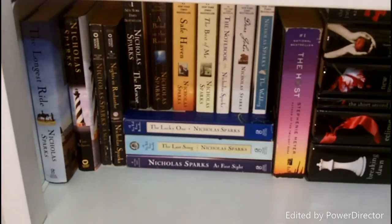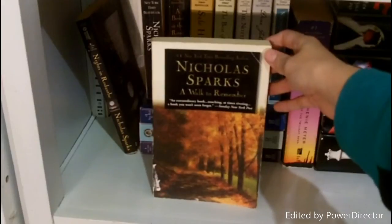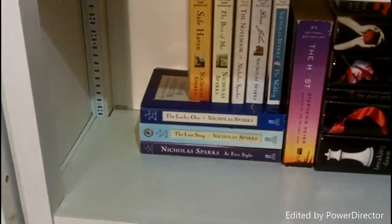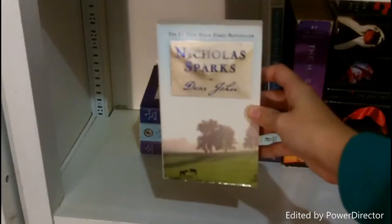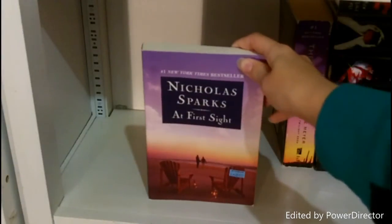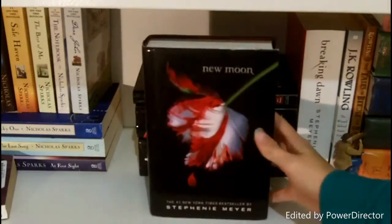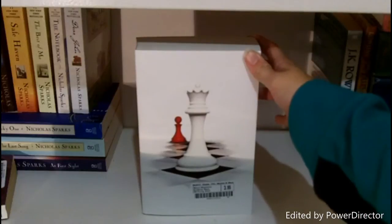This bottom shelf contains my Nicholas Sparks collection, my Stephanie Meyer collection, and my J.K. Rowling collection. Nicholas Sparks: The Longest Ride, True Believer, A Walk to Remember, Nights in Rodanthe, The Rescue, A Bend in the Road, Safe Haven, The Best of Me, The Notebook, Dear John, The Wedding, The Lucky One, The Last Song, and At First Sight. Stephanie Meyer: The Host, The Twilight Saga Official Illustrated Guide, Twilight, New Moon, The Short Second Life of Bree Tanner, Eclipse, Breaking Dawn, and the white version of Breaking Dawn.